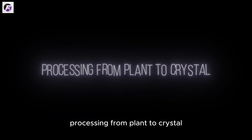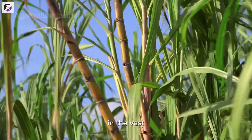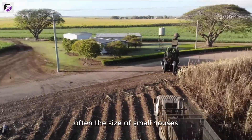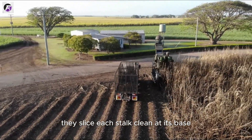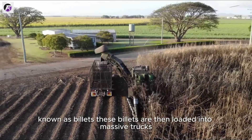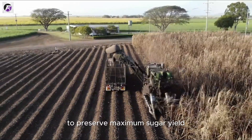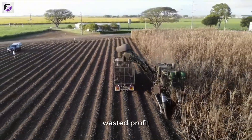Step 1: Harvesting and Delivery. The journey of sugar begins in the vast, sun-drenched fields. In sugarcane-producing regions like Brazil, India, and Thailand, the harvest is a high-speed, high-stakes operation. Enormous mechanical harvesters — often the size of small houses — rumble through the rows of cane. With surgical precision, they slice each stalk clean at its base, strip away the leaves, and chop the remaining cane into uniform foot-long pieces known as billets. Time is everything: sugarcane begins to lose its sucrose content the moment it's cut and must be processed within 24 to 48 hours.